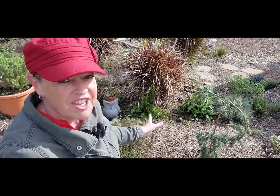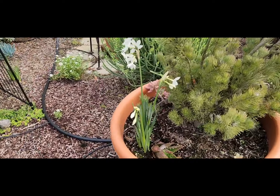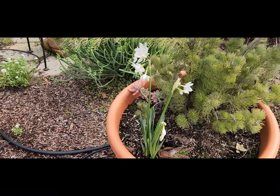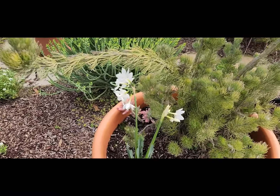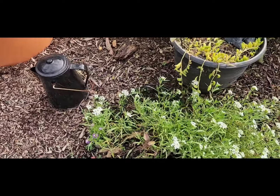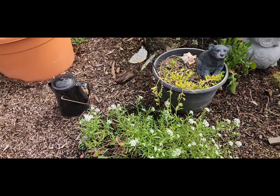And more of the paper white daffodils in the pot. There's some good happening in the garden even though it's winter.